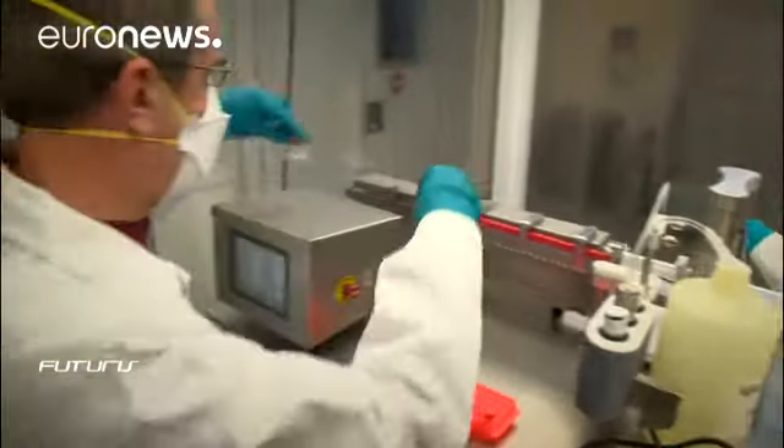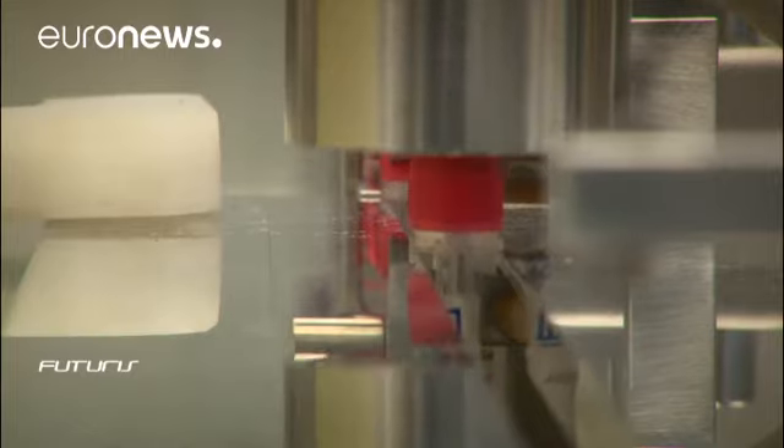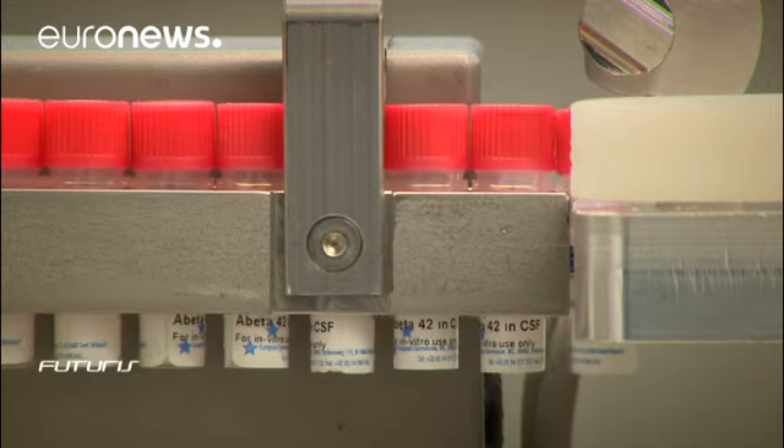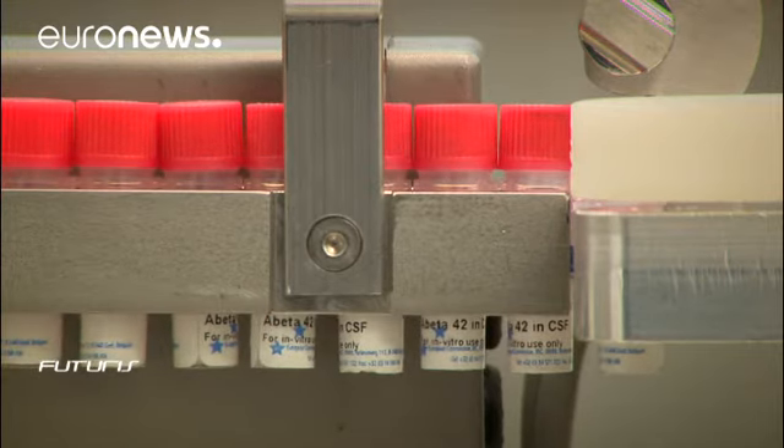The reference material acts as an anchor point, and the in vitro diagnostics companies use it to set the scale of their test kits. They then provide these test kits to the university or hospital laboratories that do the measurements, and they will then obtain results that are comparable between them and over time.